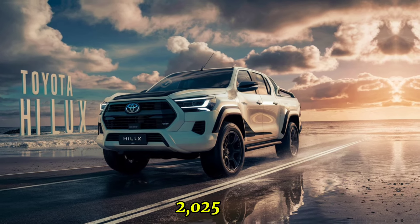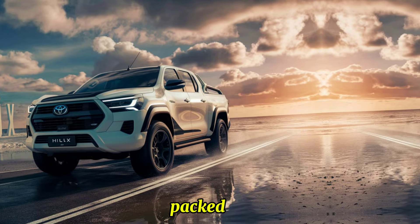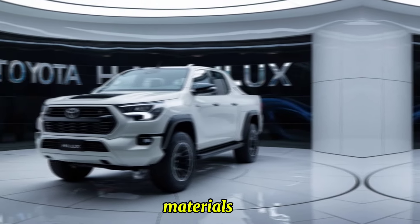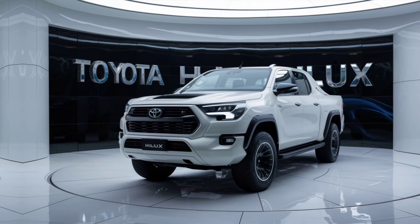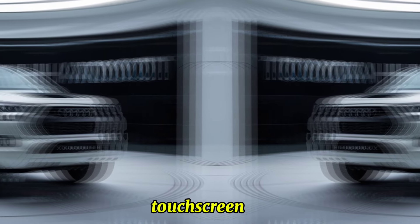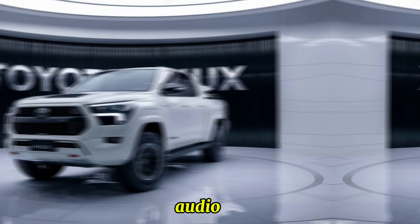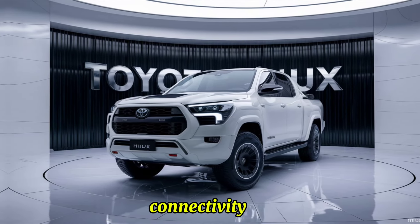The 2025 Hilux boasts a more refined and comfortable interior, packed with modern features. Premium materials and finishes give the cabin a more upscale feel. An upgraded 10-inch touchscreen infotainment system comes with Apple CarPlay, Android Auto, and a premium sound system.